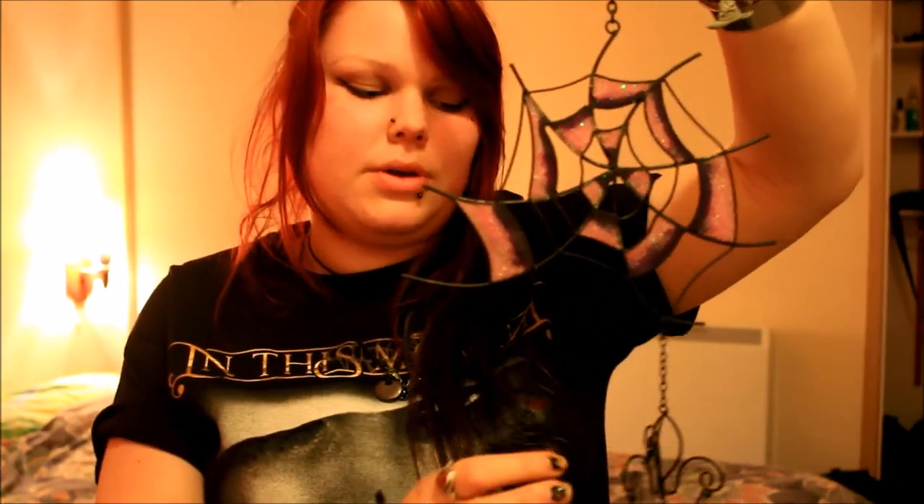It was definitely under £10, which I always think is such good value for money with the quality of these wind chimes.